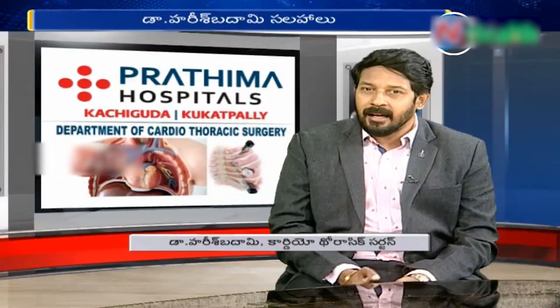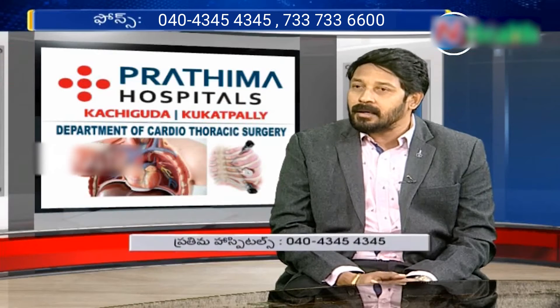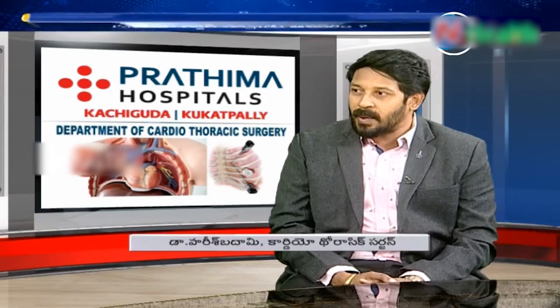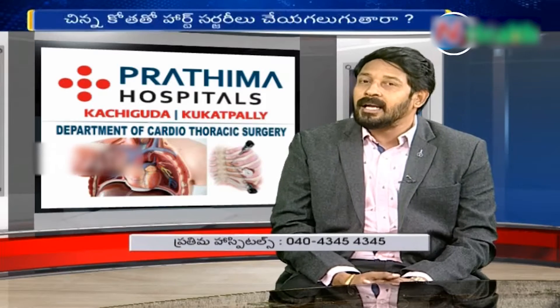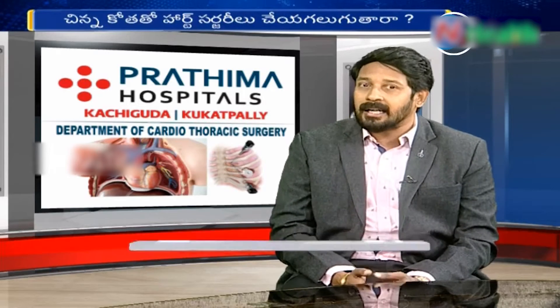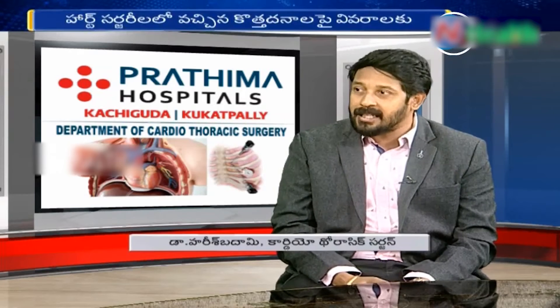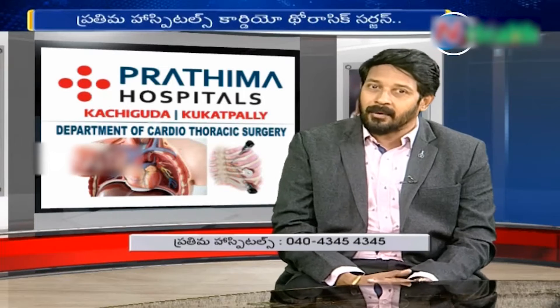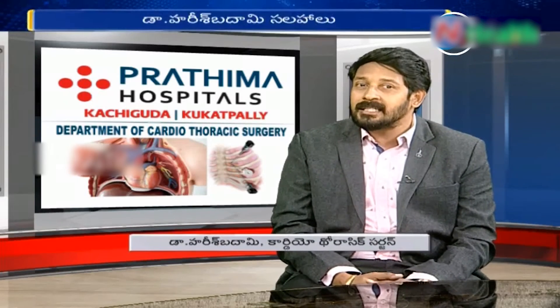There are a few situations where minimally invasive surgery will be more difficult and more risky. For example, obesity — if the patient is very heavy and overweight, it will be challenging. Some heart conditions, such as the need for heart bypass surgery, heart strength, and ejection fraction, are also factors that make it more difficult and risky.